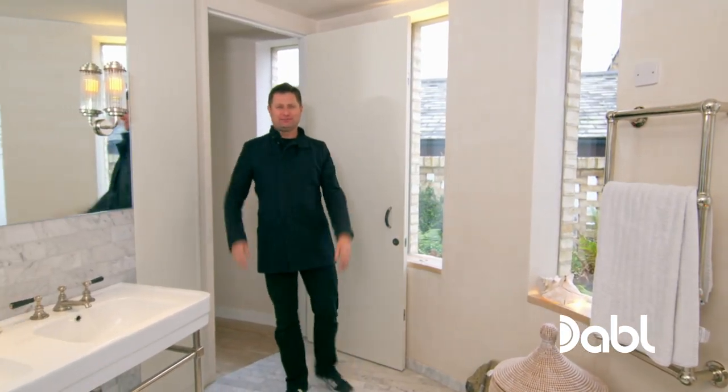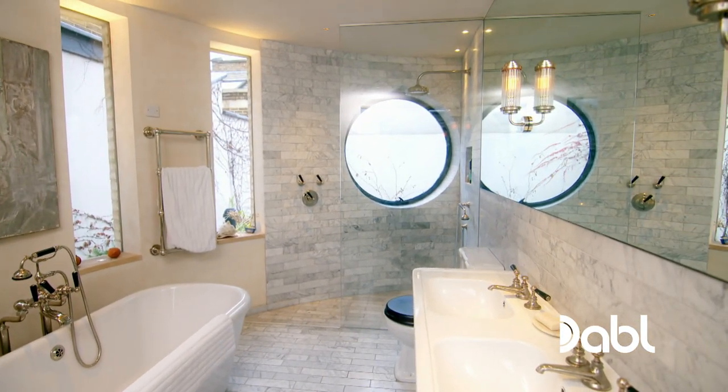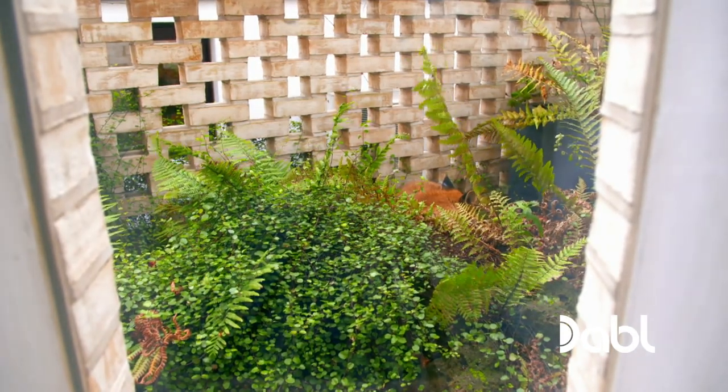And what a bathroom this is. It's really beautiful. And by curving it, not only do you get these beautiful glimpses out, but you also get these little pockets of green garden on the outside. Stunning.